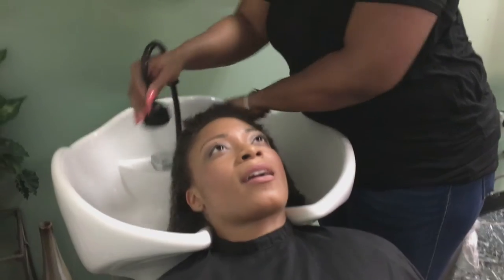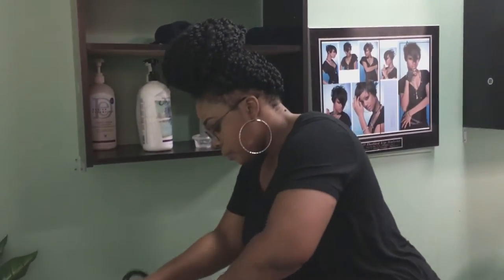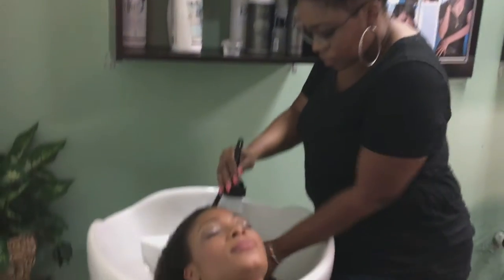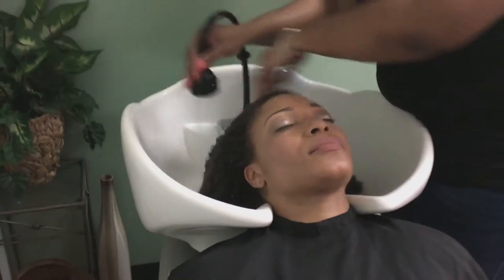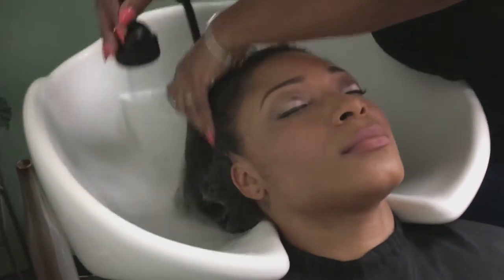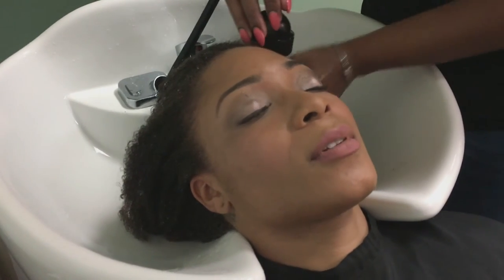She's going to go ahead and start asking me more detailed questions about what I've done since my last visit — if I've worn any protective styles or tried any new techniques — just trying to get a better understanding of my hair health. Because we all know when you have an appointment you're not going to be doing that much to your hair before you walk in, so she doesn't want to take my hair at face value.